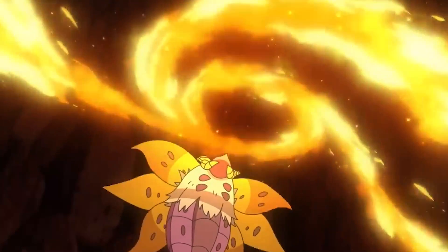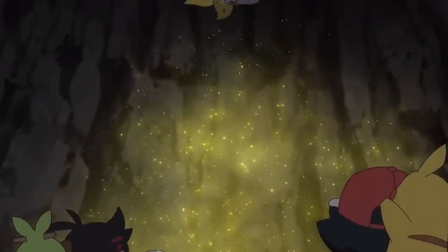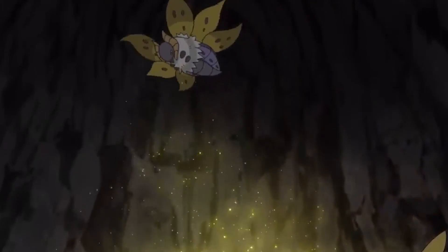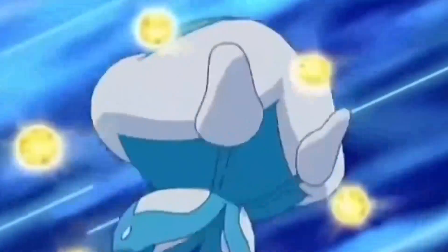Volcarona is majestic with a large, fiery wingspan and a bright, glowing body. Its wings are covered in a beautiful red, orange, and yellow pattern resembling flames. Volcarona also has a pair of large, expressive eyes and a pair of long antennae that it uses to sense its surroundings.